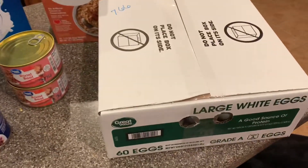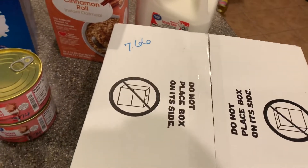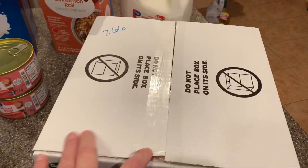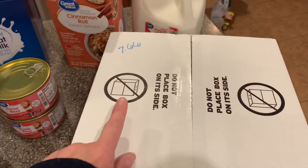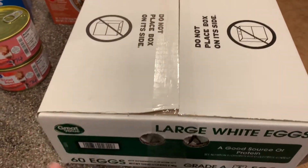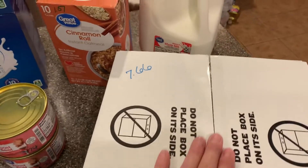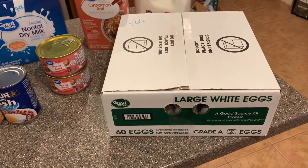I got this box of eggs — there are 60 eggs in here for $7.66. Usually I get the big kind of boxes, the pallet of eggs I call them, at Sharp Shopper. But it was actually cheaper at Walmart — $7.66 versus $9 for the same amount at Sharp Shopper, and those were smaller eggs. These are large white eggs. I would encourage y'all to go get some while they're still there, and I will show a video of how you can freeze eggs to make them last longer.